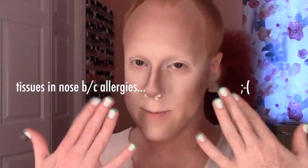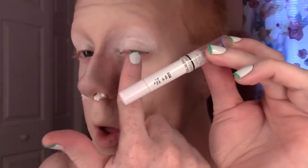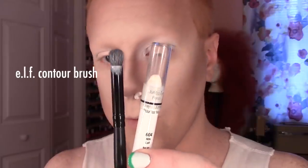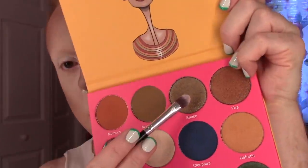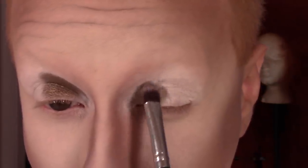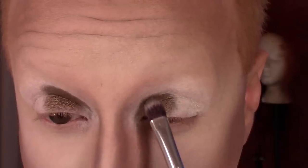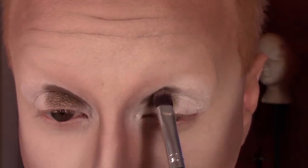I have already completed my basic face and topped my lids with my favorite white eyeshadow base, NYX Jumbo Pencil in the shade Milk. I'm using the Nubian 2 palette by Juvia's Place today. On a flat shader brush, I'm starting with Sheba on the inner third of my eye, not all the way to the inner corner, just packing it on into this general shape.